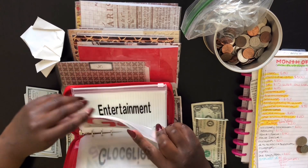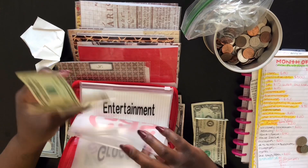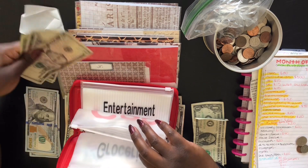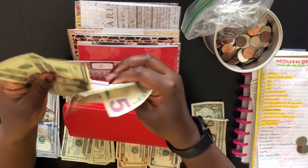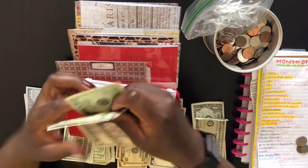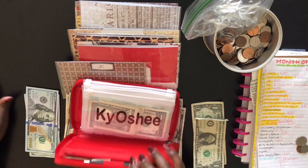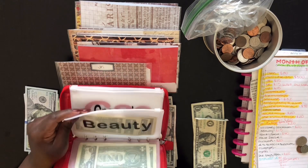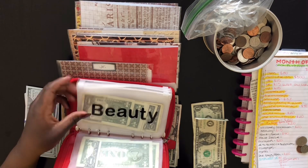There is some money left over for gas — I just filled up my tank, I put $15 in there, so there's a receipt. What was left from gas is $50. We budget $80, but me and my son don't go anywhere, so that's okay.